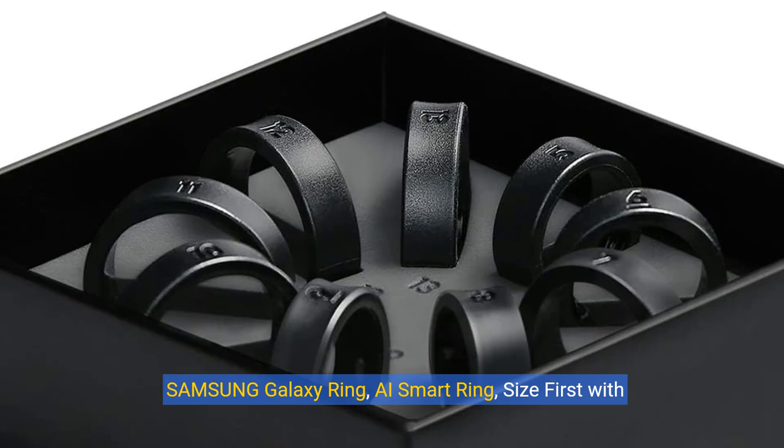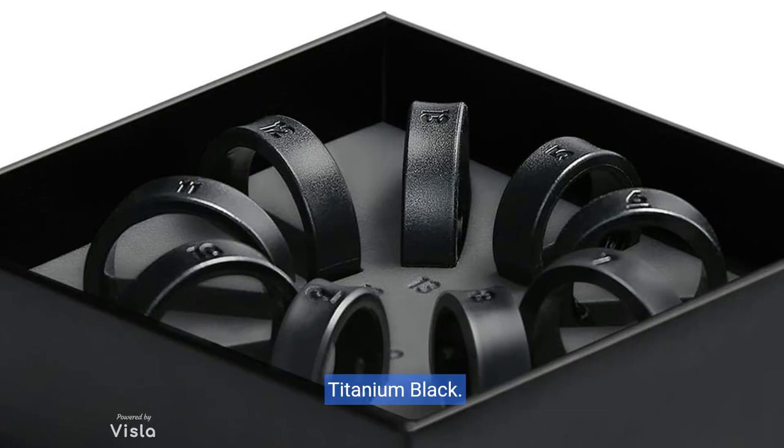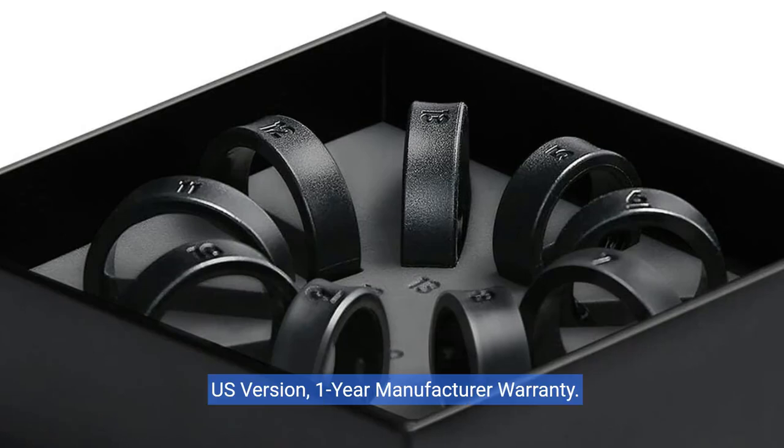Samsung Galaxy Ring, AI Smart Ring. Size first with sizing kit. No app subscription. Fitness monitor, sleep tracker, up to 7-day battery. Size 8, titanium black. U.S. version, one-year manufacturer warranty.